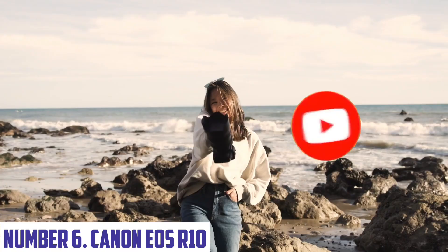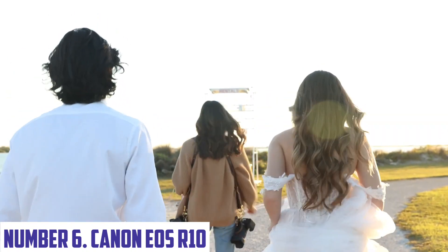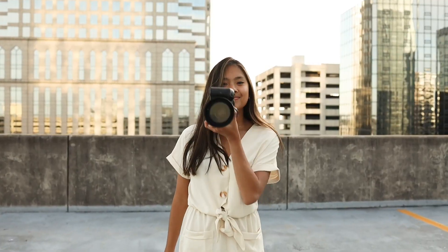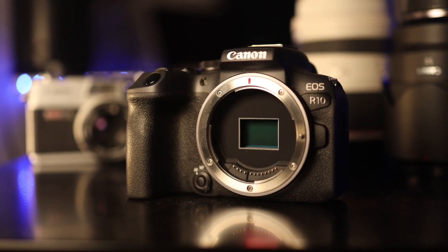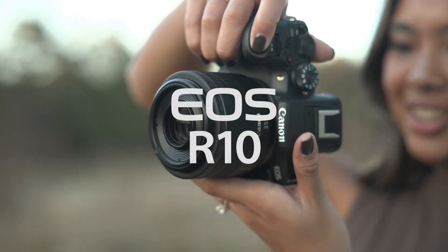And let's get started. Number 6: Canon EOS R10. The Canon EOS R10 is a game-changing mirrorless camera that combines exceptional image quality, advanced features, and sleek design, designed for photographers and videographers of all levels. This camera is perfect for capturing life's precious moments, from family gatherings to professional productions.